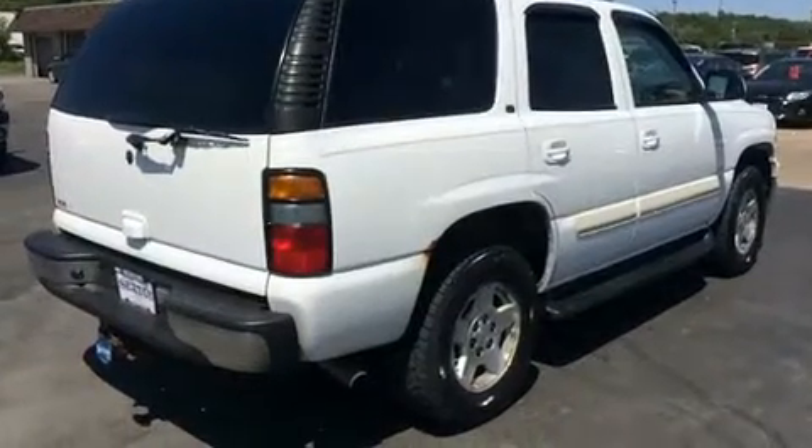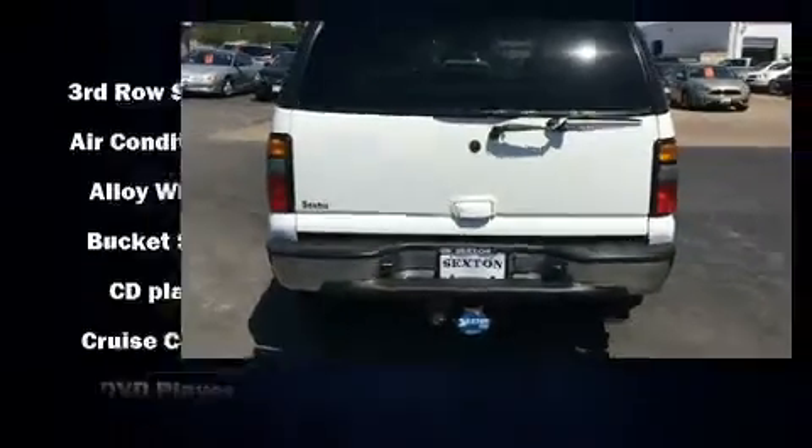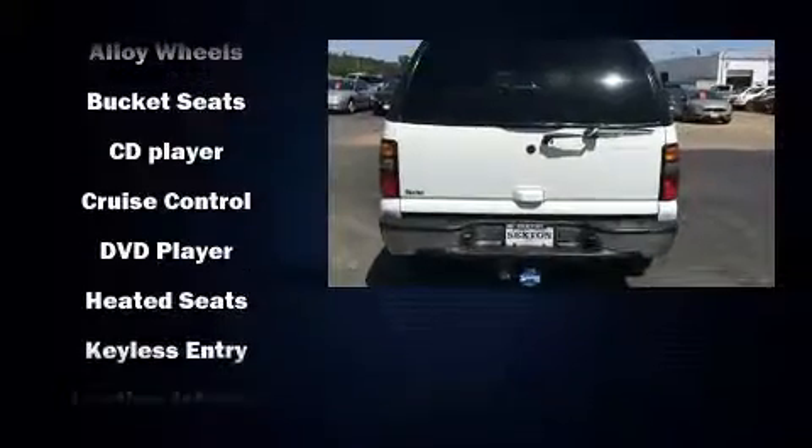Top features include front fog lights, one-touch window functionality, an automatic dimming rearview mirror, and air conditioning.